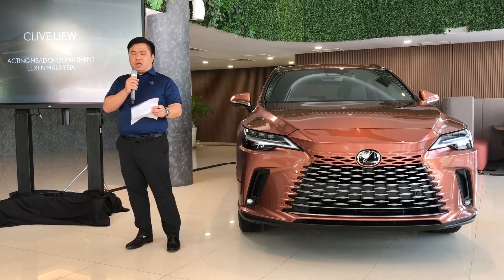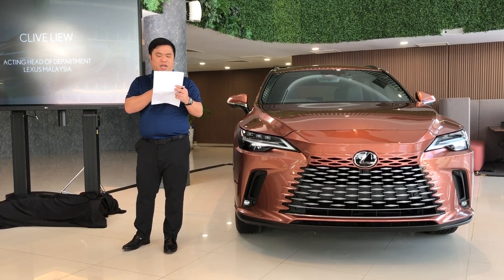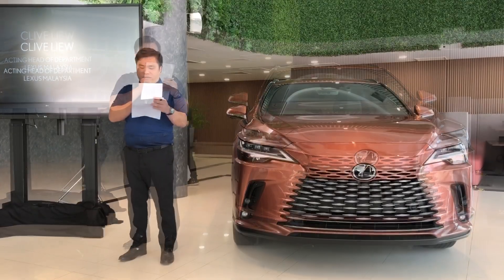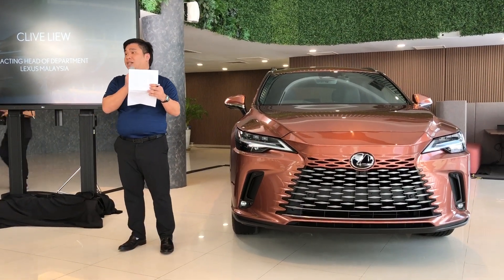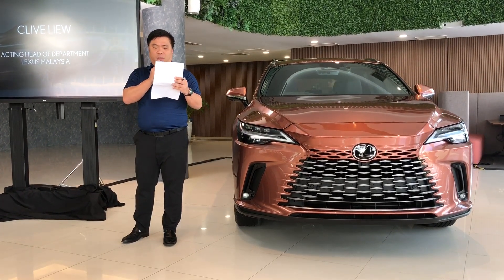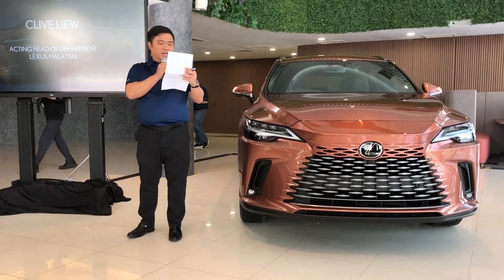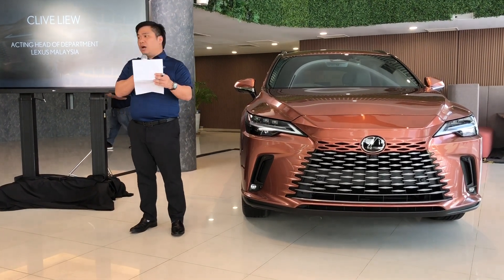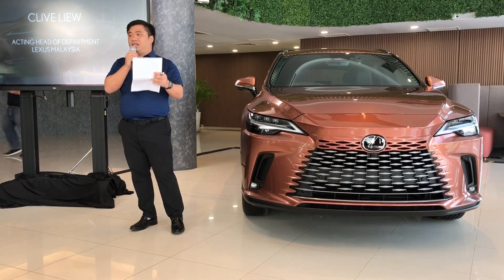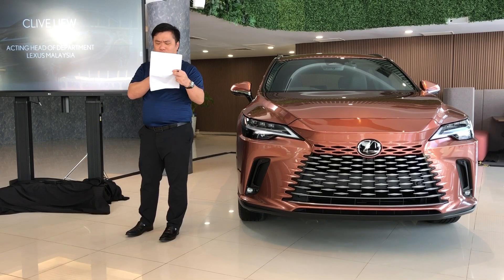Lexus has poured in a lot of effort and unwavering commitment into the development of this remarkable vehicle. Today, we launch this with a magnificent car. We want to invite all of you to embark on a journey of discovery with us, to feel the precision as you take control of its state-of-the-art features and indulge in the luxurious comfort that awaits within this refined cabin.